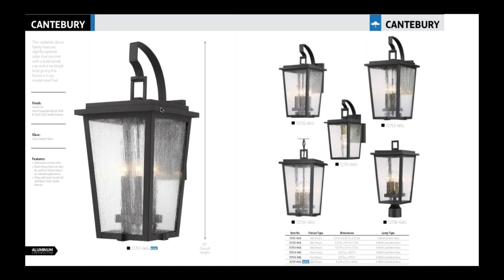Next we have Canterbury. This is actually an introduction from 2019 that we've expanded — we've created a 32 inch overall height fixture. We're definitely seeing our collections go larger, as people need those larger style lanterns and they're tough to find. Minka now has pretty much all of our best sellers available in this 30-plus inch size. Canterbury has a really nice transitional look with a black finish and a distressed gold candle cover.